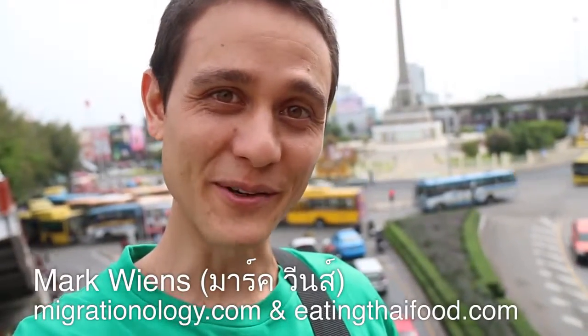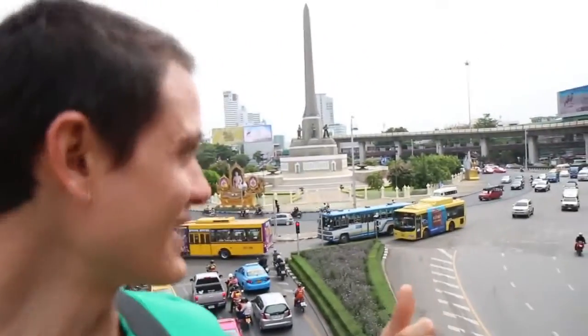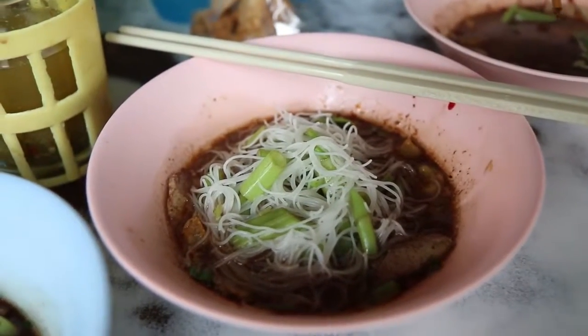Hey everyone, good morning. It's Mark Wiens with Migrationology.com. I'm in Bangkok, Thailand, and Ying and I just took the BTS to Victory Monument, which is — you can see the monument in back of me — a famous landmark and transportation hub in Bangkok. From here we're going to jump on a bus and do some things today.